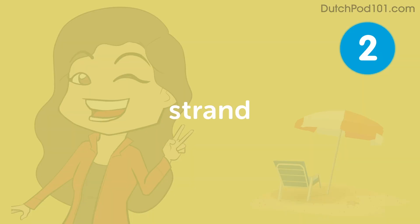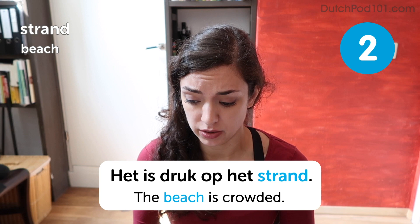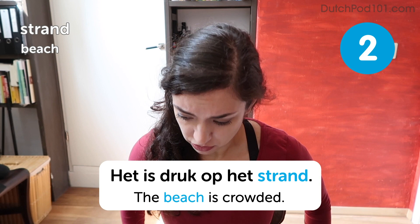Strand. Strand. Beach. Het is druk op het strand. The beach is crowded. So Dutch beaches are often crowded because if it is warm, then everyone within a two-hour drive wants to go to the beach. So traffic is insane and the beaches are, yeah, crowded.